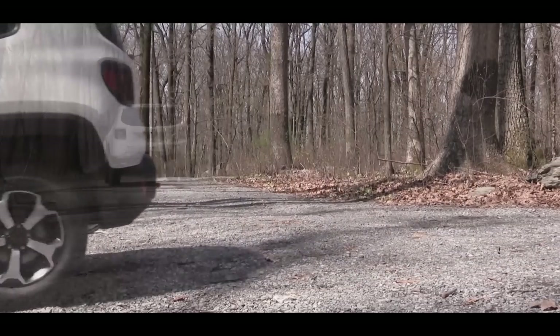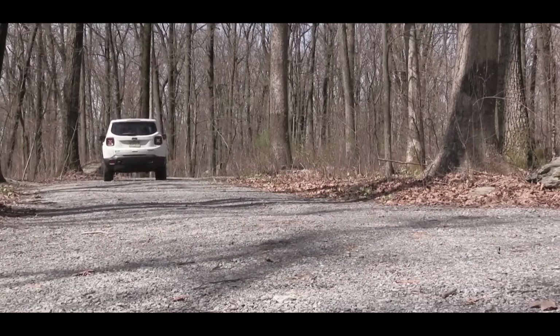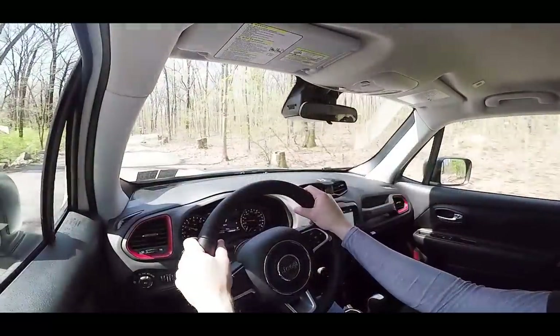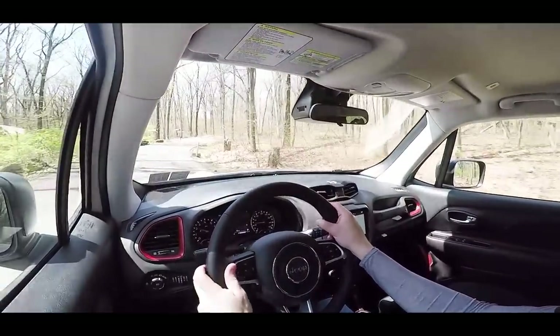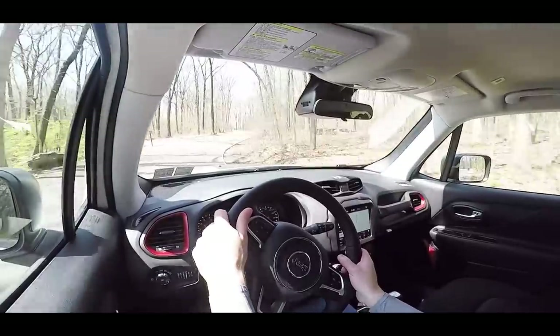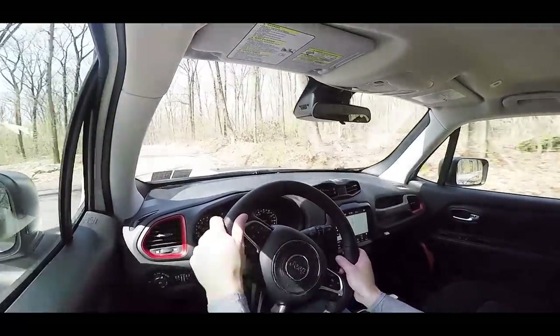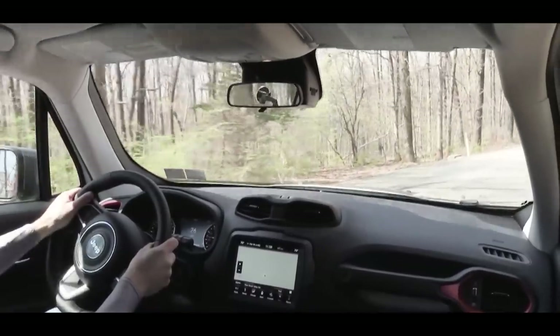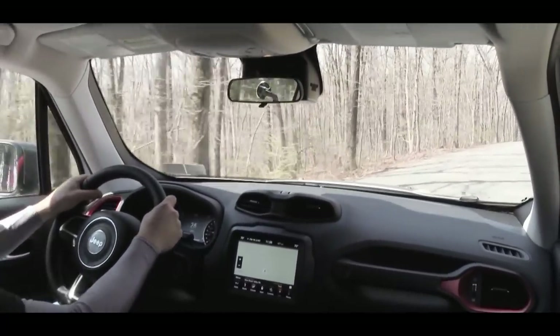Those skid plates are there so that when you're going off-roading in the Appalachian Mountains and there are rocks underneath, they don't damage the undercarriage and leave you stranded. As for ride quality, I've had absolutely no issues — I actually think the Renegade Trailhawk rides pretty good. Steering feel is nice; it's not the heaviest, but not the loosest either, so I think we're good to go.